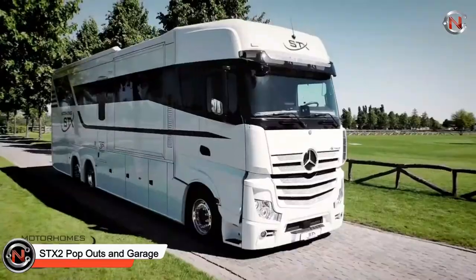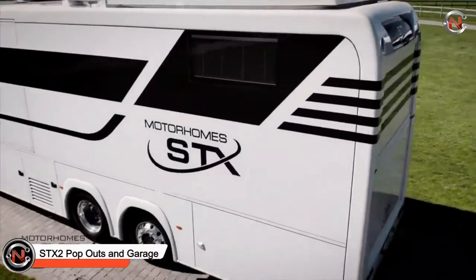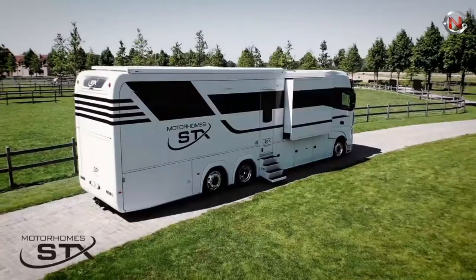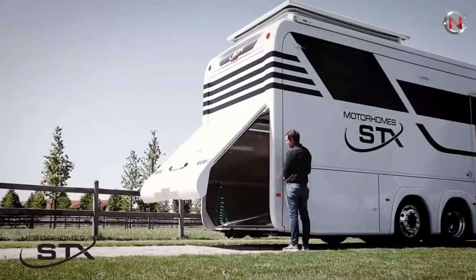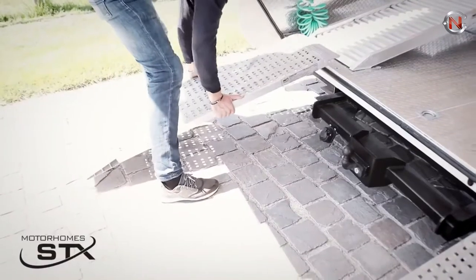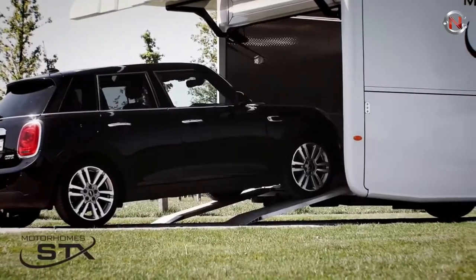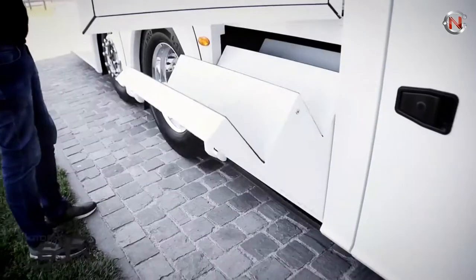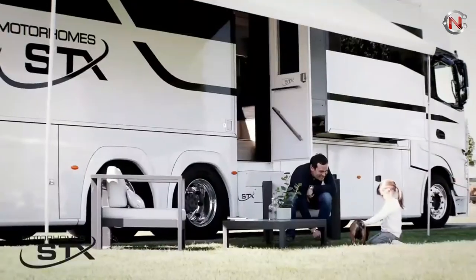STX2 Pop Outs and Garage — the iconic STX2 Pop Outs and Garage comes in at number four on our list. With its clean lines and engaging design mixed with easy technology, the interior of the motorhome is sumptuous, with two pop-outs that create a larger living and kitchen area. Its built-in garage enhances the bold personality of the STX motorhome. Other amenities include a kitchen, a satellite mechatronic system with decoder, and a diesel heating system.